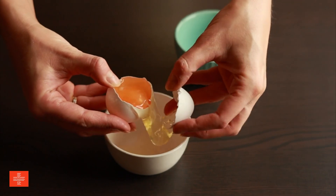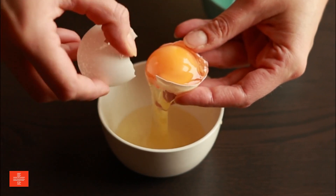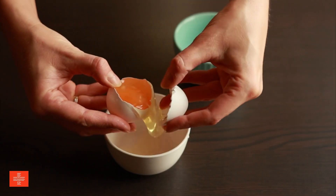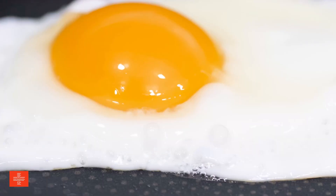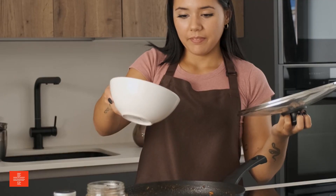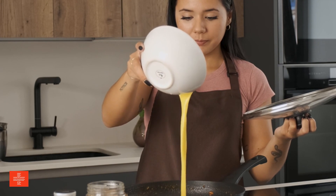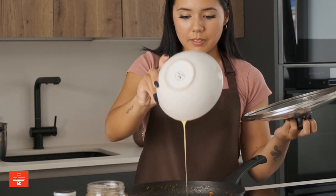Egg whites are an excellent source of high-quality protein and are particularly beneficial for those on a renal diet due to their low phosphorus content. Unlike whole eggs, egg whites provide the necessary protein without the additional phosphorus, making them a safer choice for kidney health. They are versatile in cooking, can be used in a variety of recipes, and are a staple in many healthy diets for their protein content and low-calorie profile.